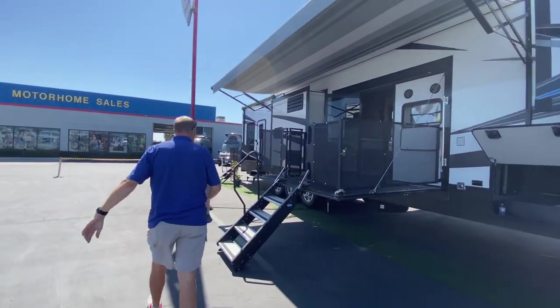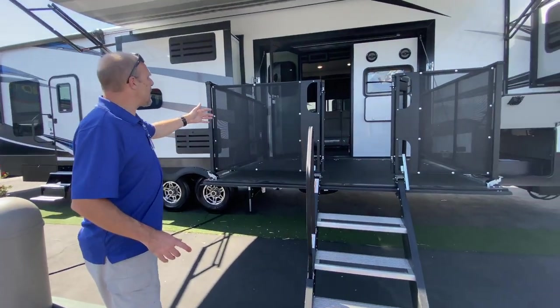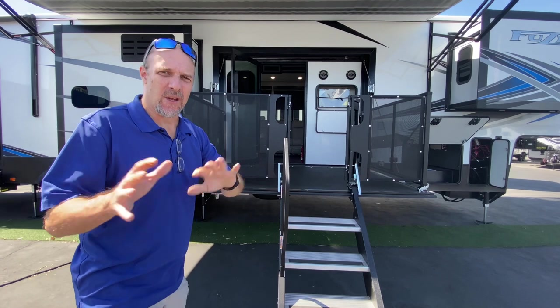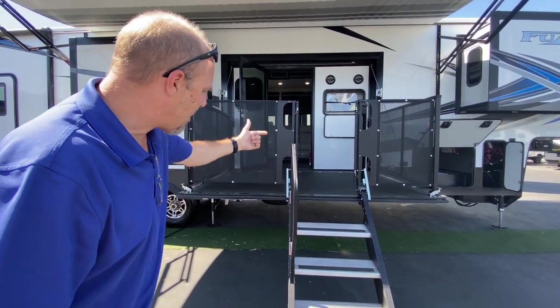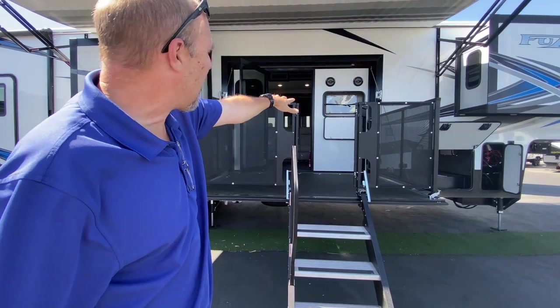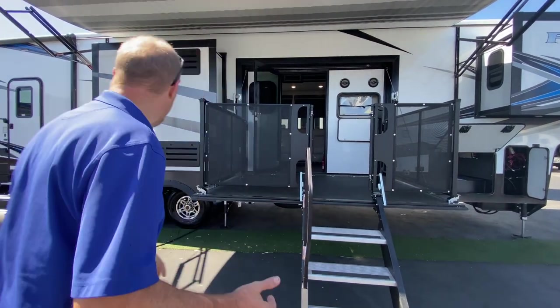This is kind of the main entrance when you're parked, but when you're driving you can't use it — I'll talk about that in a minute. As you see, this deck comes down with a separate set of stairs and railings. There's a small TV out here with some speakers. It's just a neat way to get into the RV.